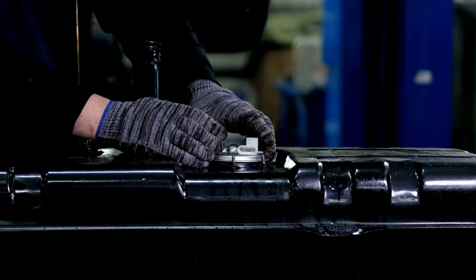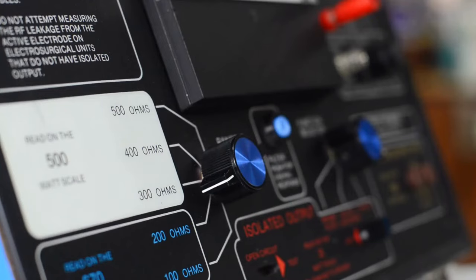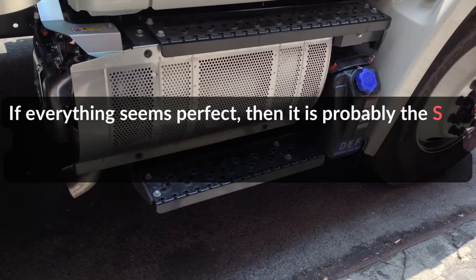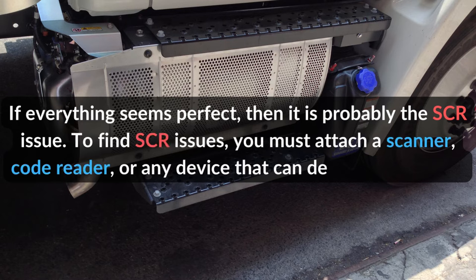Once you have ensured that the DEF tank is full, check if the gauge is good. Then check the metering system and NOx sensors. If everything seems perfect, then it is probably an SCR issue. To find SCR issues, you must attach a scanner, code reader, or any device that can detect a malfunction.